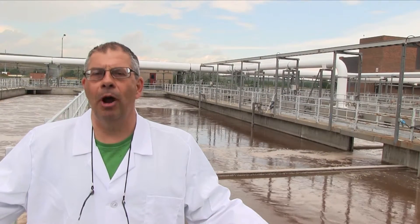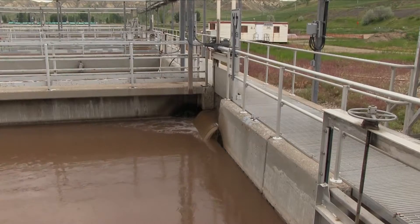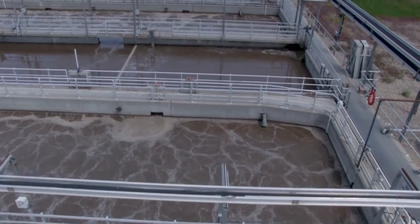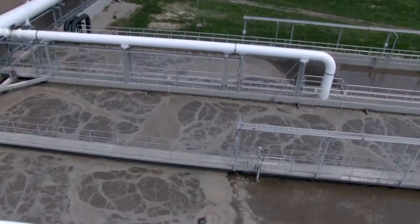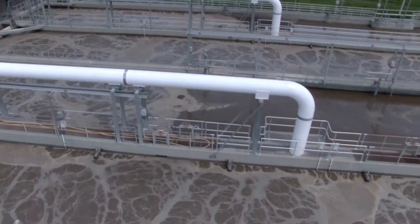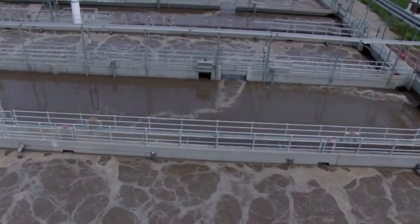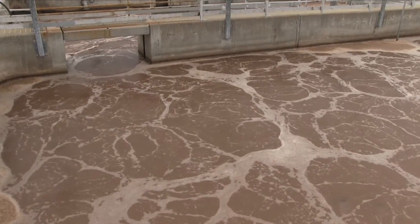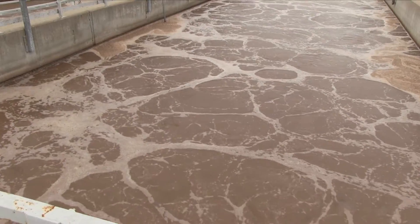The wastewater leaves our primary clarifiers and enters our bioreactors. The bioreactors are where we keep the bacteria on the plant. The bacteria's job is to use all the fine dissolved salts in the primary effluent and use it as a food base. It goes through our five bioreactors, passing through a variety of zones: the anaerobic zone, then two anoxic zones, and then an aeration zone. Through these different zones, fine particulate matter is removed as well as the nutrients dissolved in the wastewater.